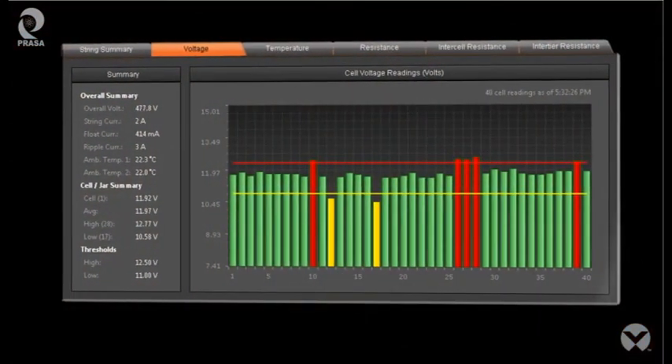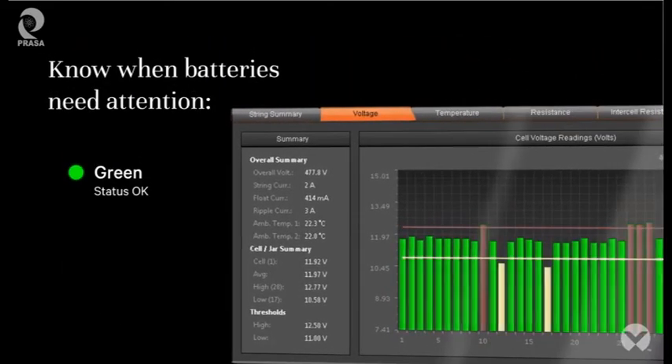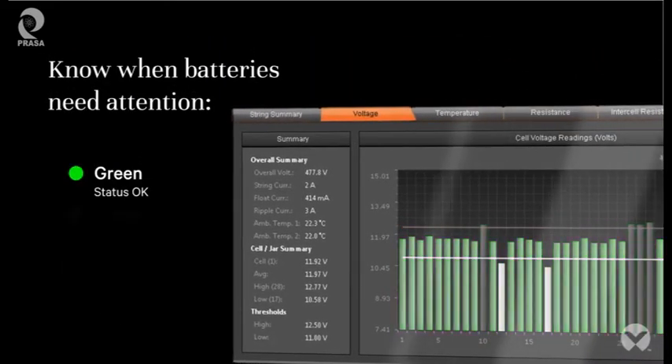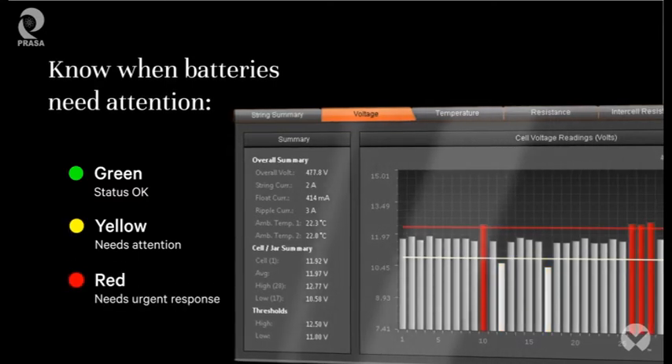The intuitive user interface makes it easy to understand battery conditions at a glance, helping your team to optimize battery life, estimate and budget for aging batteries, and discover potential problems.